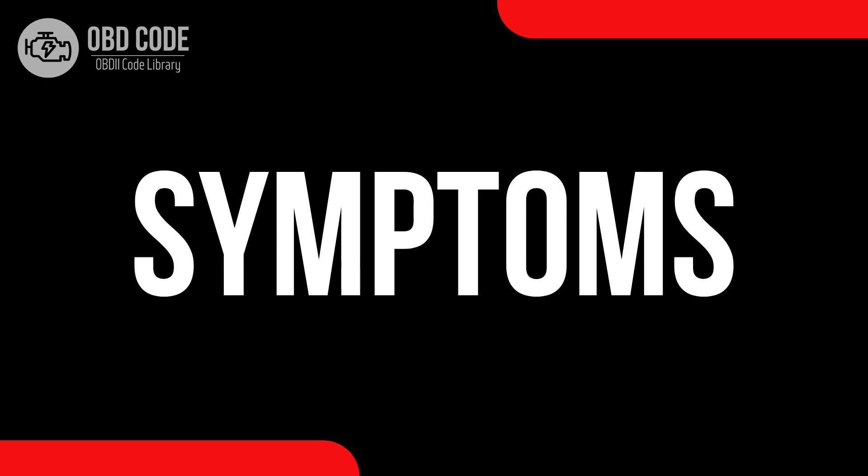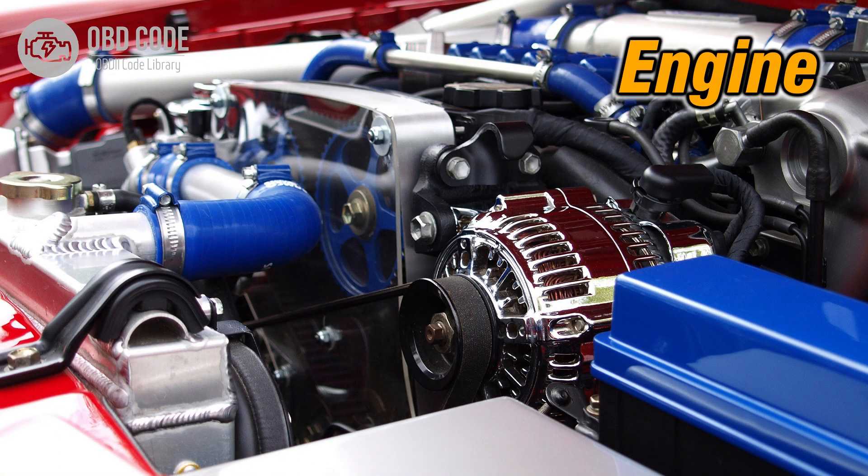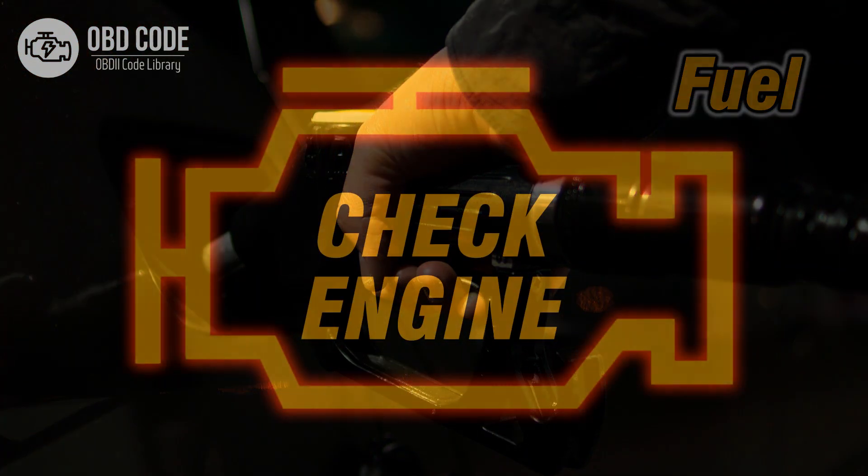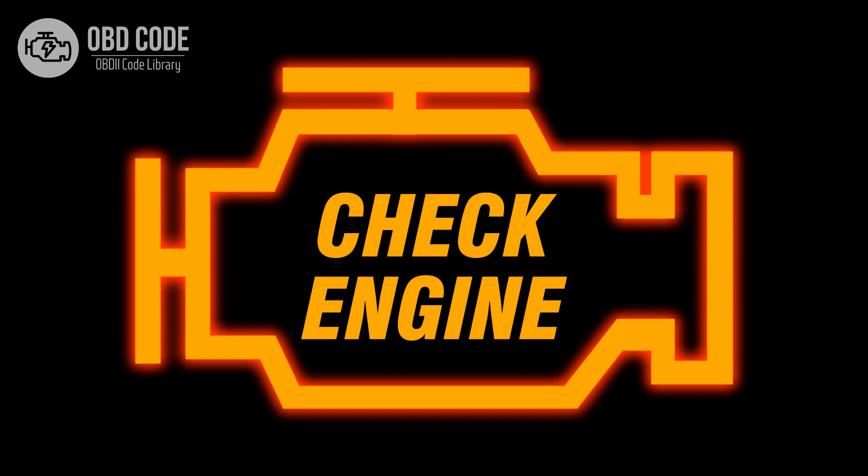Code symptoms P0174: 1. Engine hesitation or stumbling. 2. Decreased fuel efficiency. 3. Malfunction indicator light (MIL) illumination.